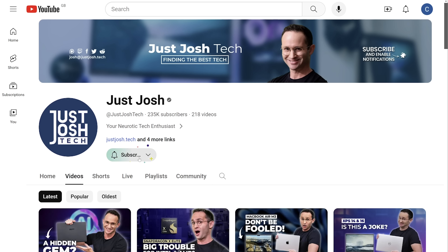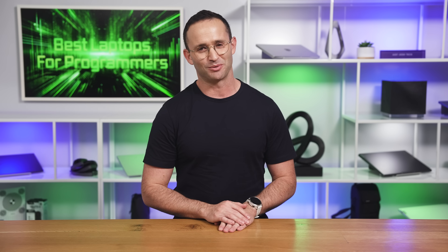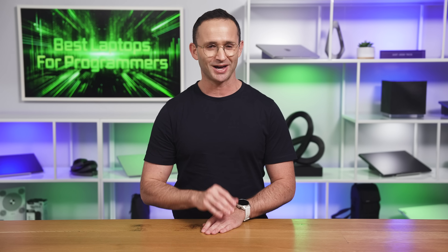YouTuber shtick time — get subscribed, smash the like button, and share the channel with your friends. Not only does it help us grow, but it makes my dearest mother very proud. Till next time, go do something awesome with your day, and we will catch you later.